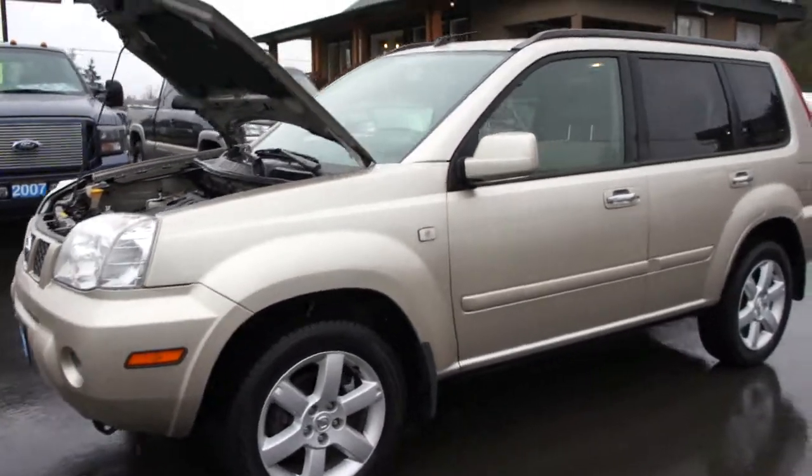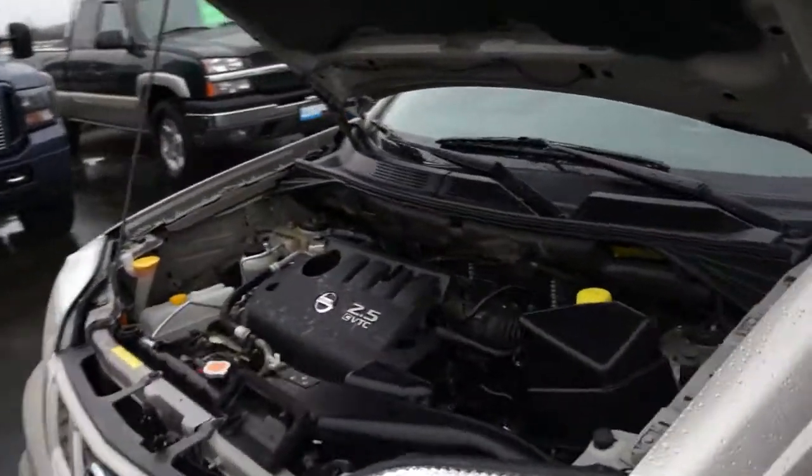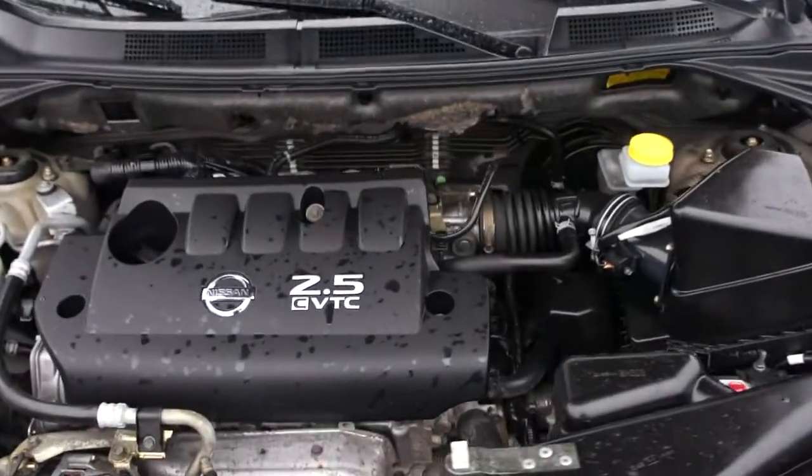2005 Nissan X-Trail, four-wheel drive, with a four-cylinder 2.5-liter.